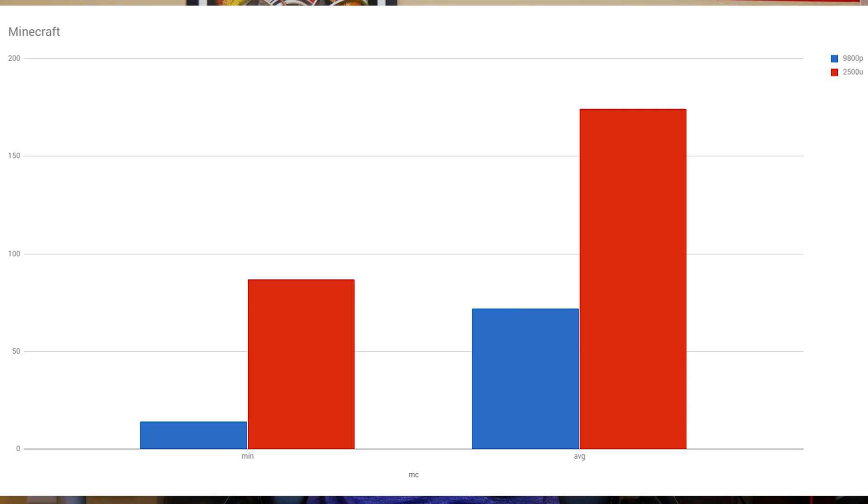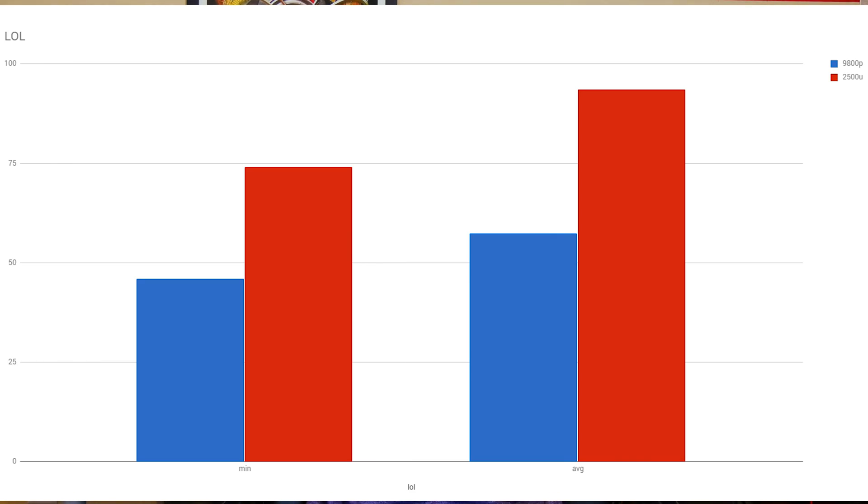Minecraft, a less intensive game, got 14 minimum and 72 average on the FX9800P, whereas on Ryzen it got 87 minimum and 174 average — I could probably put this on max settings and still play comfortably. League of Legends was my last gaming test, again at 1080p medium-low settings. The FX9800P got 46 minimum and a 57 average, and the Ryzen model got 74 minimum with a 94 average.